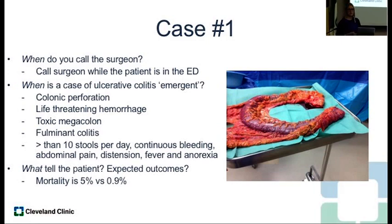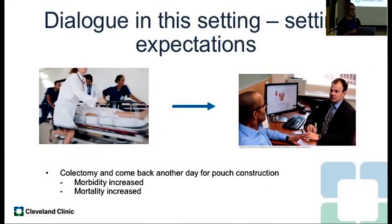In this situation, you are not going to be performing a pouch. It's an emergent colectomy. The challenge is when you're called to the bedside for the first time as a surgeon, you really don't have a lot of time to talk to the patient about surgical options, J-pouch, and what to expect. You're taking the patient to the operating room for a colectomy, you tell them their morbidity and mortality is increased, but you have a limited window to communicate.